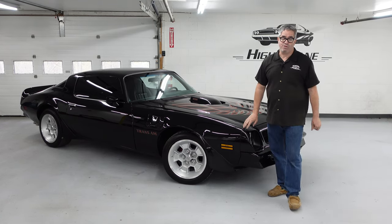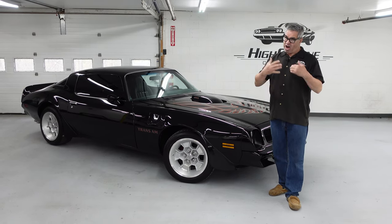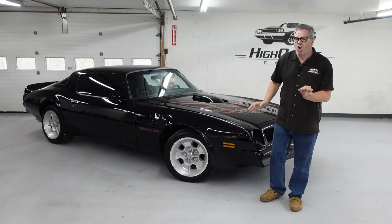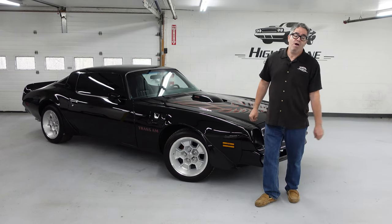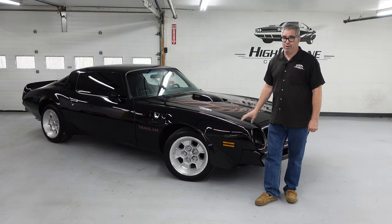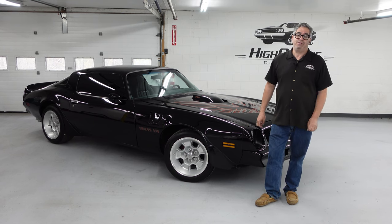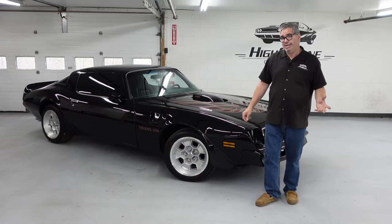In 1976, there were a total of 110,775 Firebirds built. You'd think Trans Ams might have been one in a hundred — kind of rare, right? No. 46,704 Trans Ams were built. Almost one in two Firebirds was a Trans Am. So the Trans Am was a big deal.